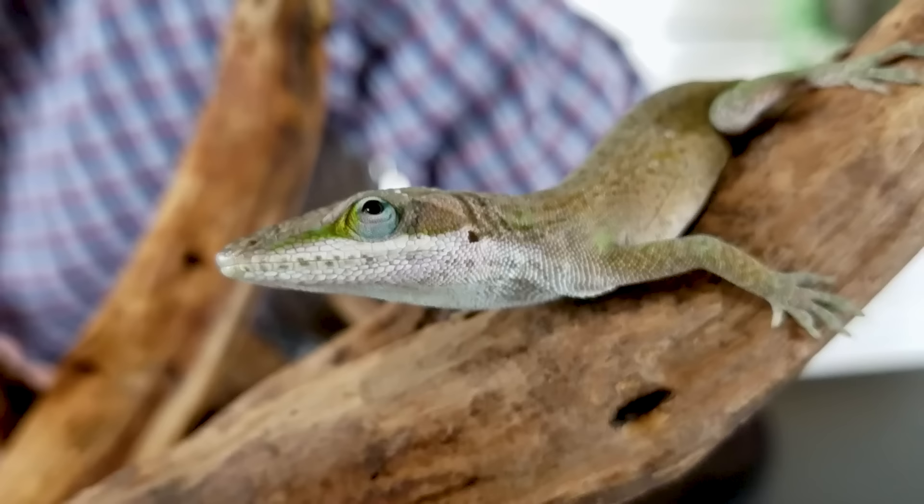Almost nobody buying Carolina anoles pays for all of this, and for this reason I'll say: don't get one unless you're ready to drop the money for it. That is why the Carolina anole gets a score of 3.6 out of 5 even though it's an awesome, beautiful, accessible, and inexpensive lizard — the lizard is inexpensive, but the setup is not.